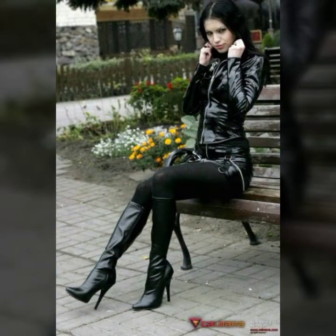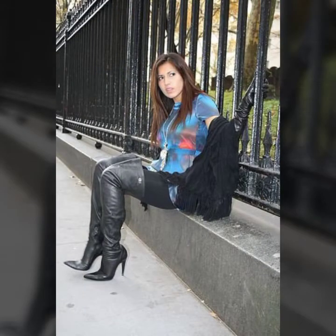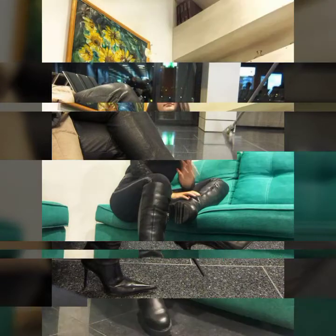My dear friends, if you want to buy these beautiful and gorgeous leather full length long shoes design for girls and women 2021, I will tell the website from where you can buy online such trendy and beautiful designs.